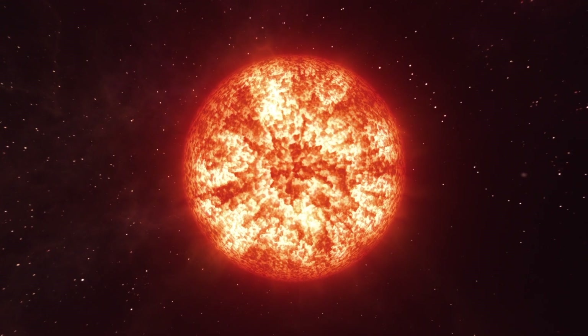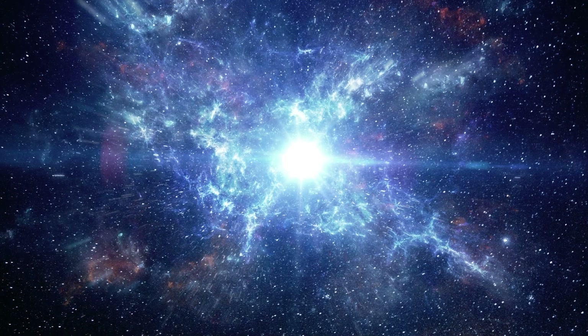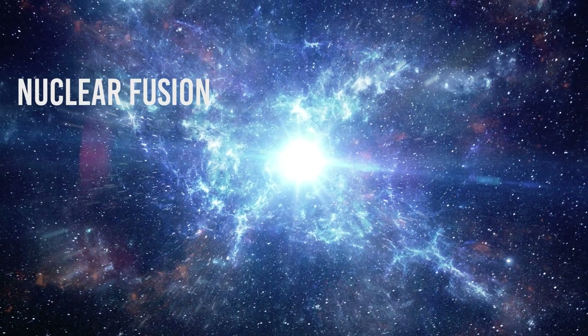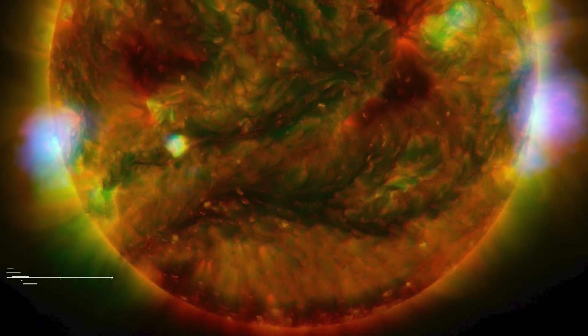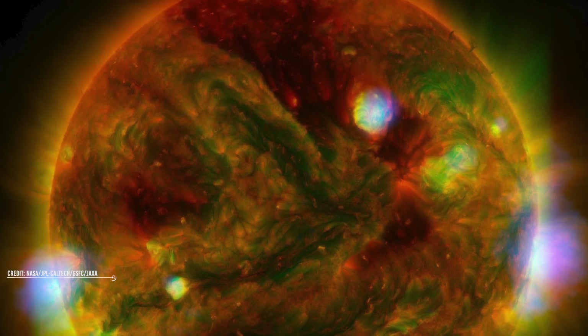A star is a large luminous object composed of gases like hydrogen and helium. Stars emit their own light through complex processes known as nuclear fusion, during which they convert hydrogen to helium, emitting huge amounts of heat and light, lighting up entire space in proximity to them.